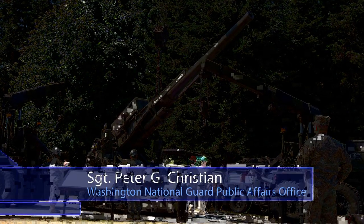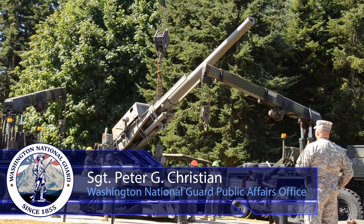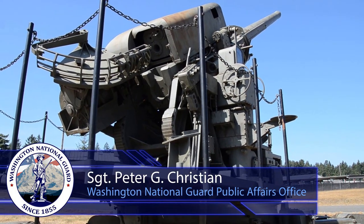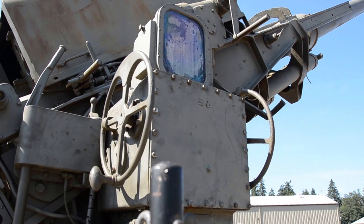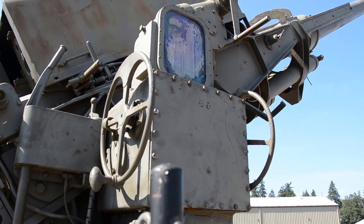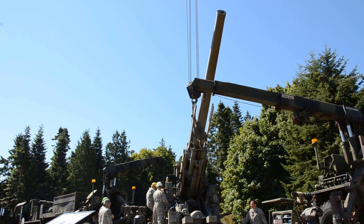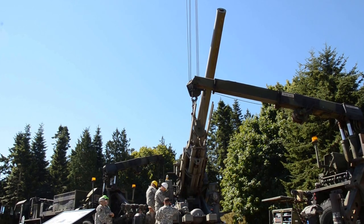The 120 millimeter anti-aircraft or AA gun is a 24-ton firing platform with a range of 60,000 feet, nearly 11 and a half miles, garnering it the nickname the stratosphere gun. They were typically deployed in four gun batteries and utilized ammunition designed to explode upon reaching a predetermined altitude. The system was first deployed in 1940 and was used through 1954, when it was replaced with the Nike Ajax missile system.